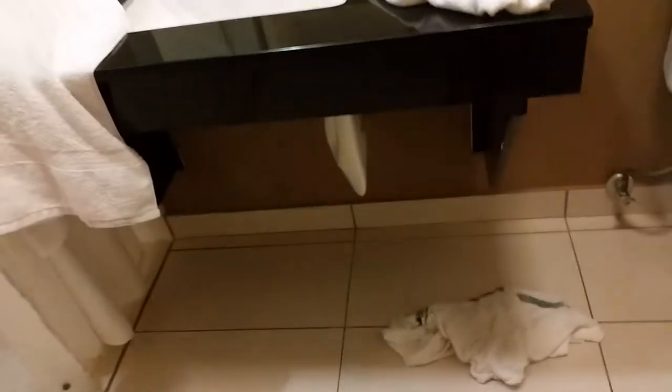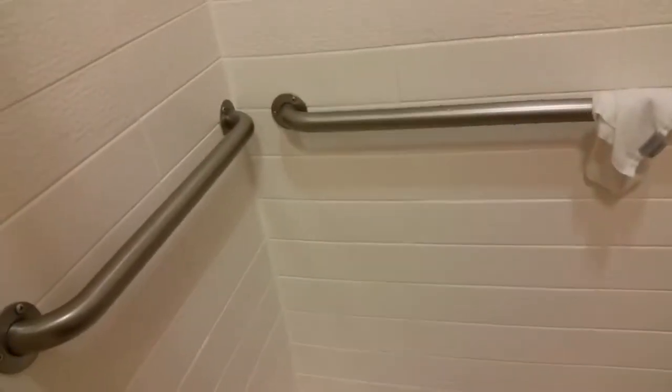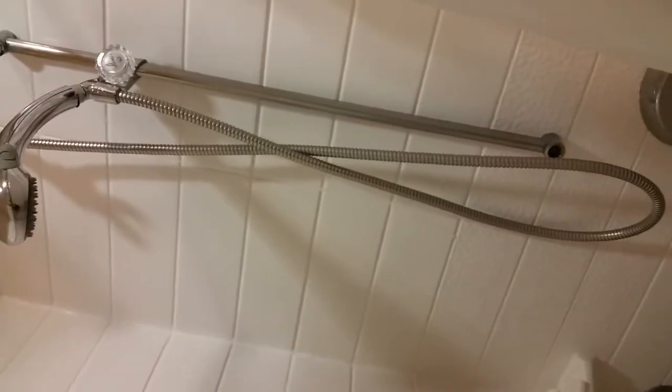There is space for your wheelchair underneath the sink, so you can get underneath there — it was okay. Here's the shower with bars and the glide shower head.